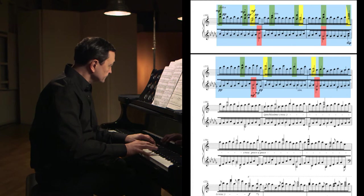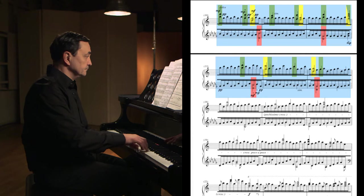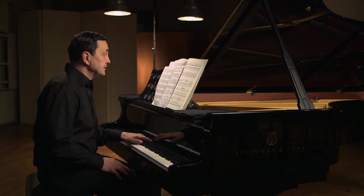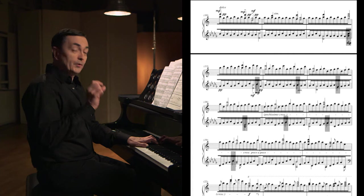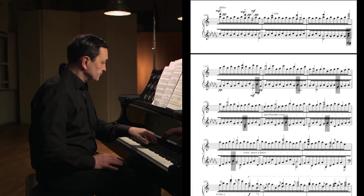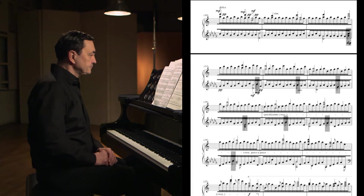Let's hear the three layers together. It's still possible to recognise three lines, but it becomes a little tricky, a little intricated. What happens if we have a fourth line? This fourth line will be played by the left hand, and there are eleven short pulsated notes in each bell.